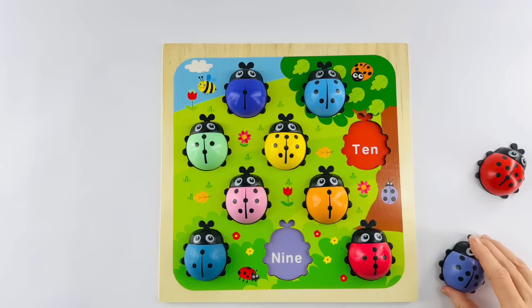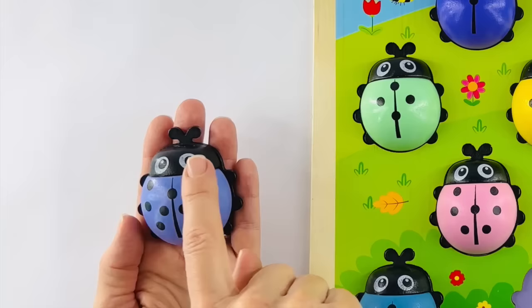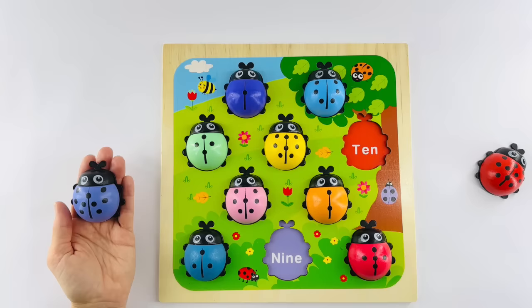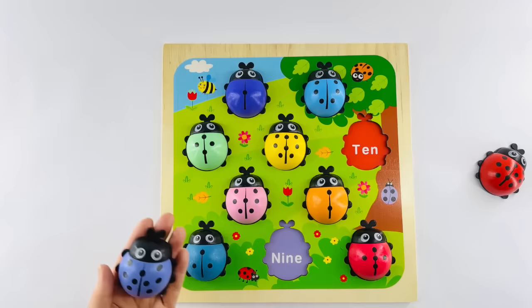Okay, let's help our next ladybug. Let's start by counting: one, two, three, four, five, six, seven, eight, and nine. This is the number nine ladybug. Did you know I have nine apples? Will you help me count them? One, two, three, four, five, six, seven, eight, and nine. Great job. Now it's your turn to tell me where its home is. Right — N-I-N-E. That's the number nine. We're almost done.